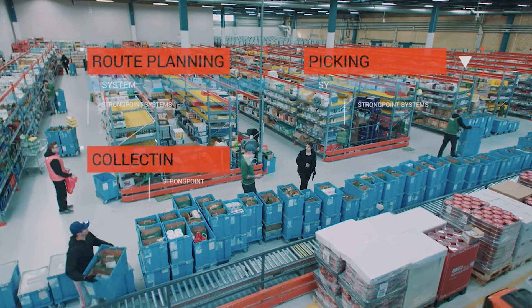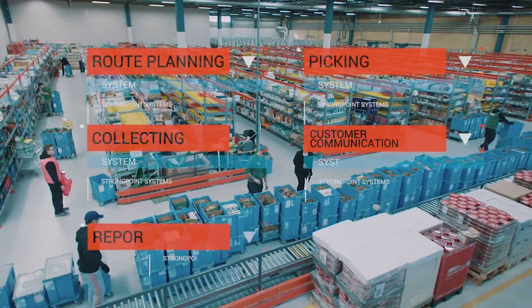Route planning, picking, collecting, customer communication and reports.